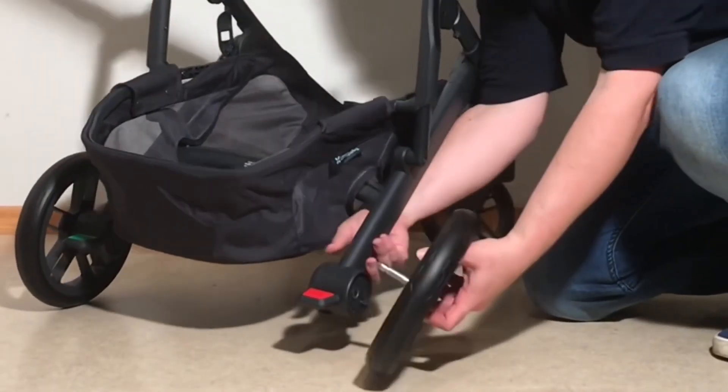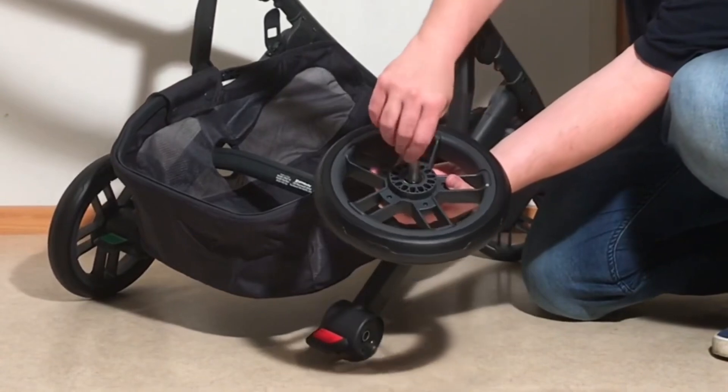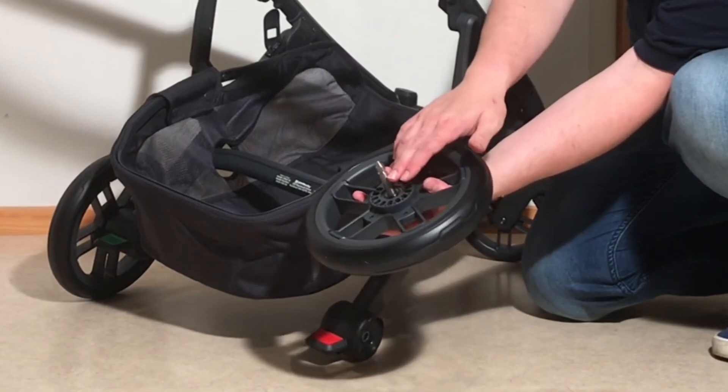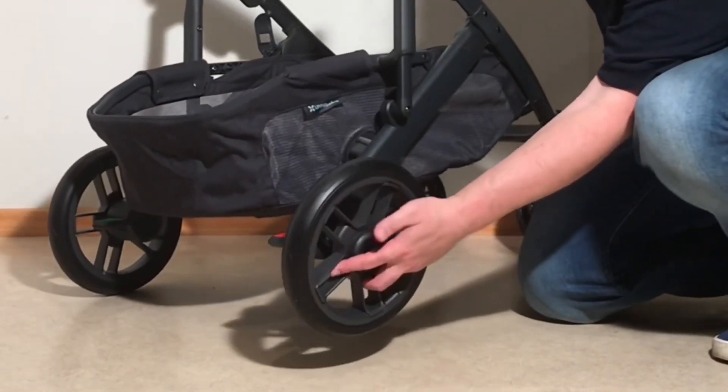With the Cruise V2 also having slightly smaller wheels, it's a bit less capable when off-roading, though still decent for dirt roads, city parks, gravel, and lighter cobblestones. Its rigid structure also makes it more comfortable to steer and tip.